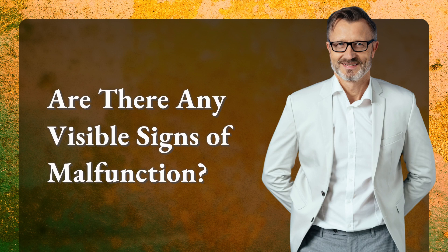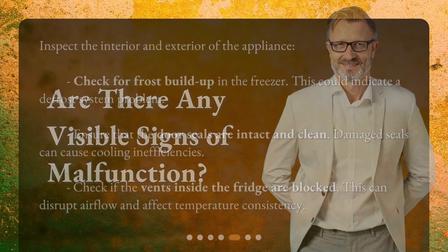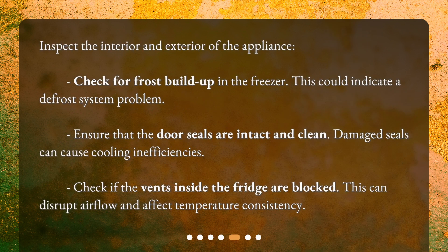Are there any visible signs of malfunction? Inspect the interior and exterior of the appliance. Check for frost buildup in the freezer, as this could indicate a defrost system problem. Ensure that the door seals are intact and clean, since damaged seals can cause cooling inefficiencies. Check if the vents inside the fridge are blocked, as this can disrupt airflow and affect temperature consistency.